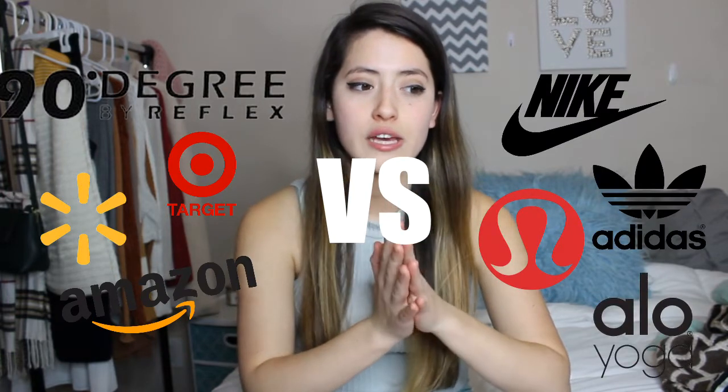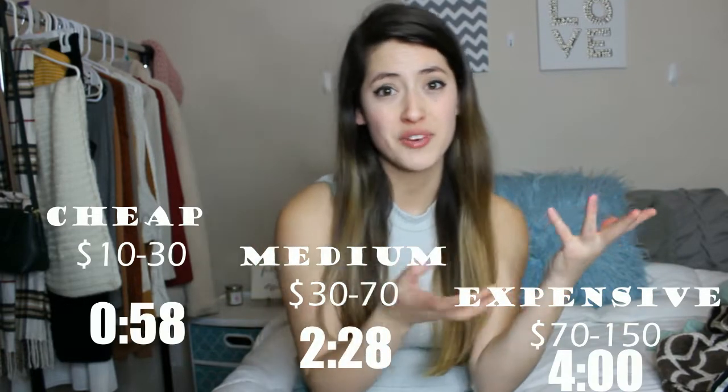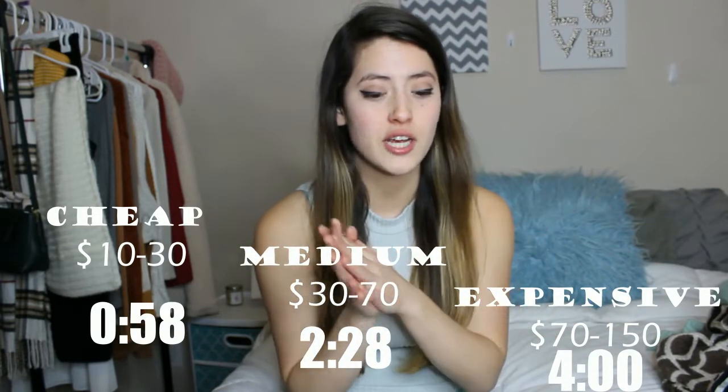Today I'm going to be comparing cheap versus expensive leggings. There's such a broad price range of leggings you can buy. I'm going to go through three price ranges: cheap leggings, medium price leggings, and expensive leggings. I'll have them all listed here if you want to fast forward to a certain section. I'm also going to be trying on all these pieces so you guys can see what they look like on.